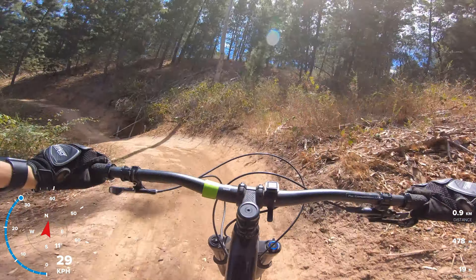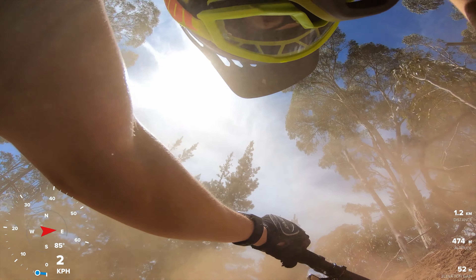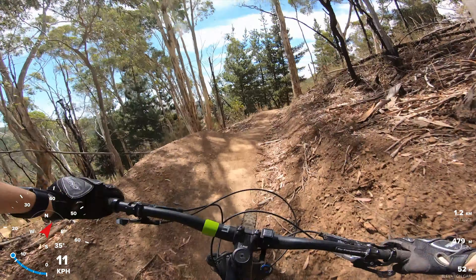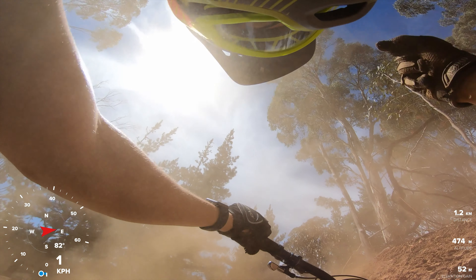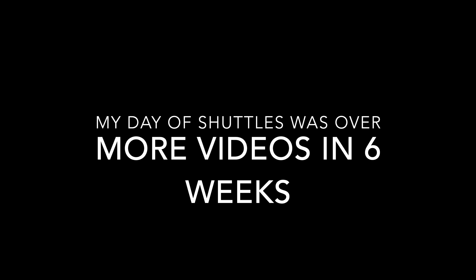The top is the flow section, and down the bottom you have a big range of switchbacks — really nice for practicing your hook turns. Here they start. You can see the lines that everyone's taking with all the soft gravel.